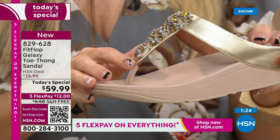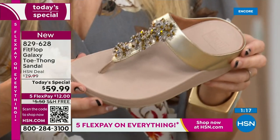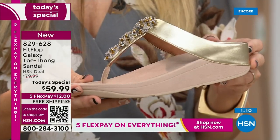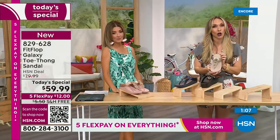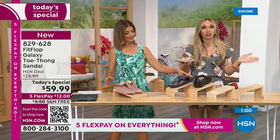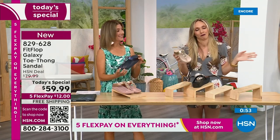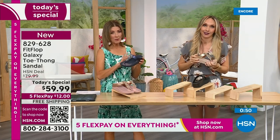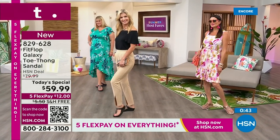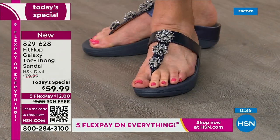A lot of people wear these as house shoes — it's slip-resistant, and once you have your tootsies in these it's really hard to go back. It's a game-changer. If this is your first time seeing Fit Flop, congratulations — it's a Today Special and you're getting a killer deal. Make room in your closet, because it's like potato chips — you can't just have one. If you're walking around in a flat, hard flip-flop, look at the bottom. Is it thin? Is it too soft, too gushy, not giving you any support?